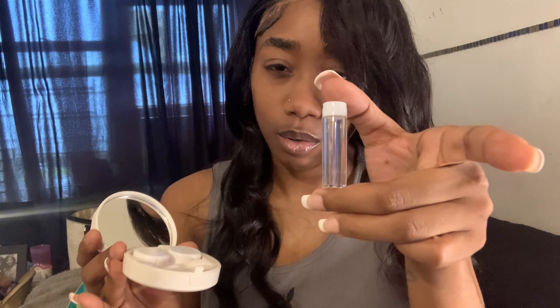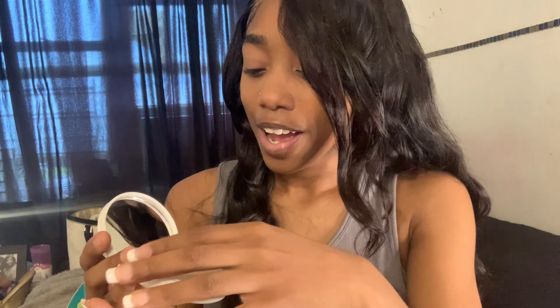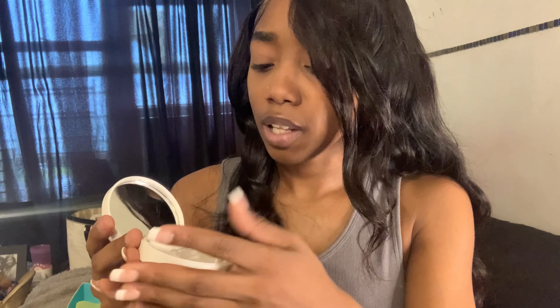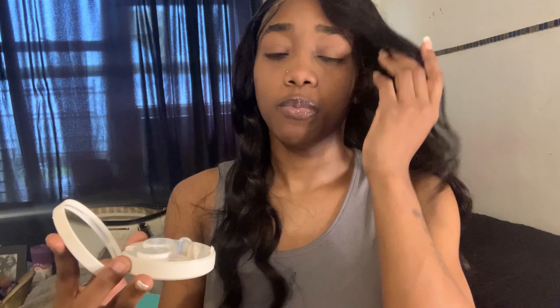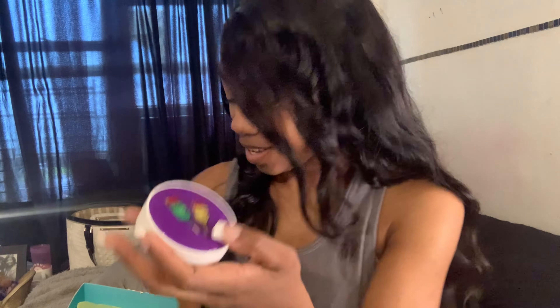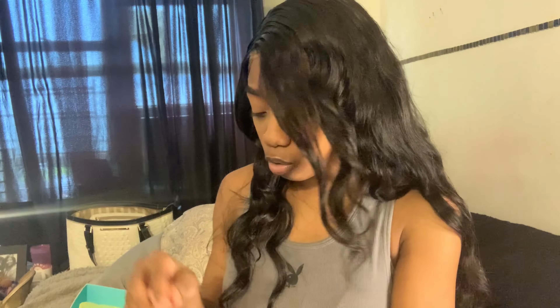Look what it comes with — it comes with this little case where I think you can put solution. This is the contact case, and you know sometimes I'll be trying to fix my contact when I'm at work, so this will come in handy. And she also put in some rings!